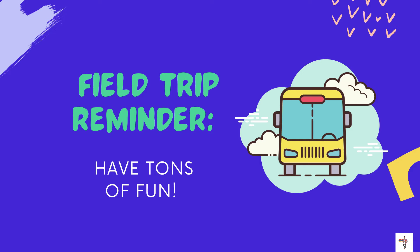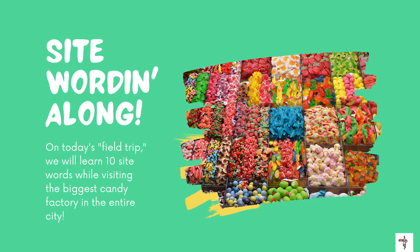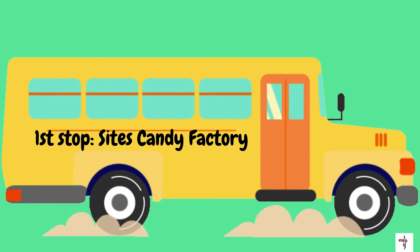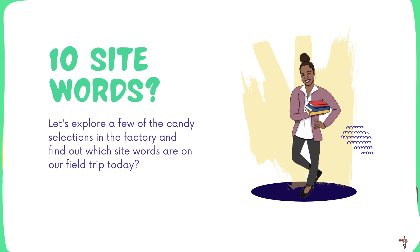Here is your field trip reminder: have tons of fun. All I want you to do on this field trip is to just have fun learning your SightWords. On today's field trip, we will learn 10 SightWords while visiting the biggest candy factory in the entire city. Are you ready to head to Sight's candy factory? Let's go! Let's explore a few of the candy selections in the factory and find out which SightWords are on our field trip today.